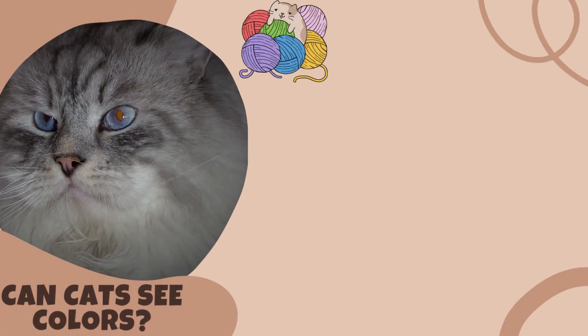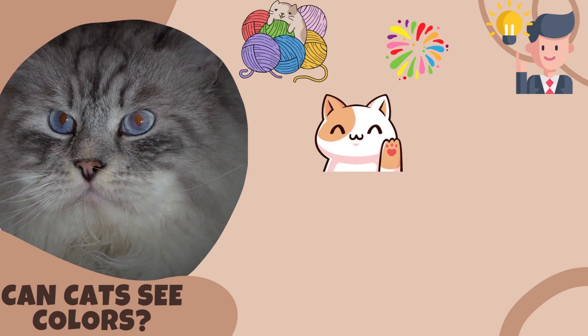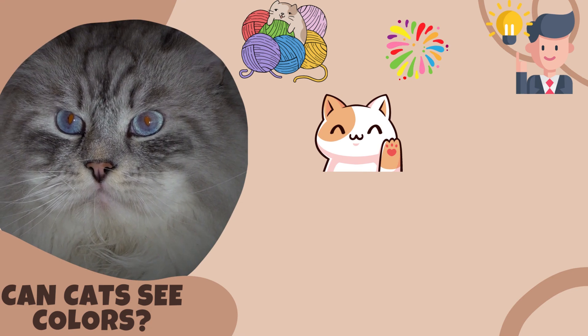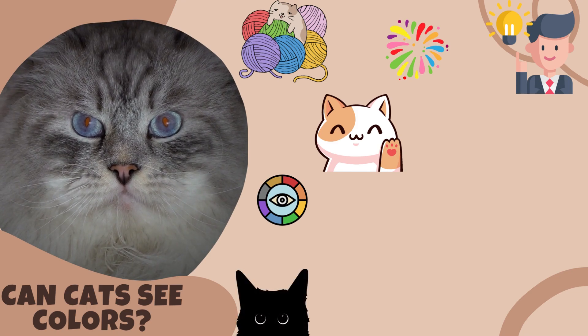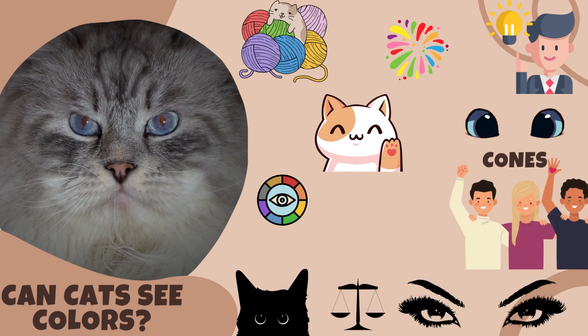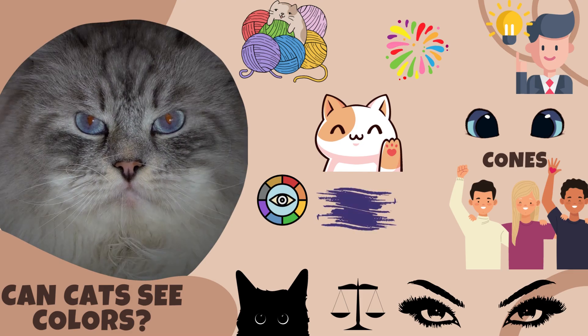Can cats see colors? To understand what colors cats like, we first need to explore their perception of colors. Contrary to popular belief, cats don't see the world in black and white. They do have some color vision, although it differs from ours. Cats have fewer color receptors, known as cones, in their eyes compared to humans. This means they see a more limited color spectrum, with a preference for blues and greens.